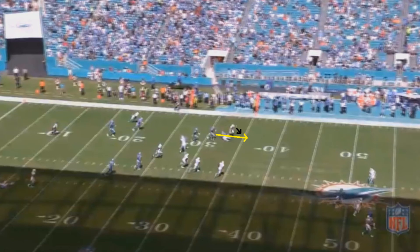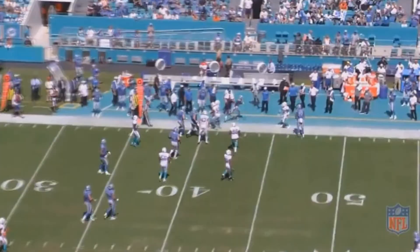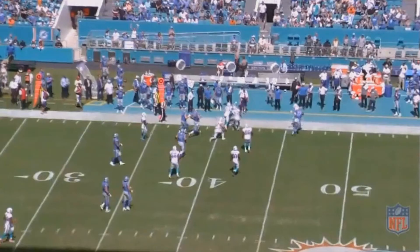You'd see a lot of guys try to make a move and get around that Miami defensive back, but what I love about Johnson here is that he instead runs straight through him. I'm not even fully sure if that was the right decision — he might have been able to get more yards had he cut one direction or the other. But the reason I love this play so much is: how many guys do you see, after picking up a first down, try to get as many yards as possible without taking a hit?